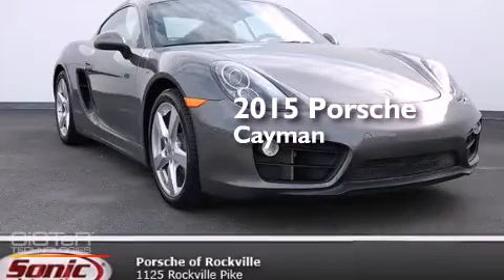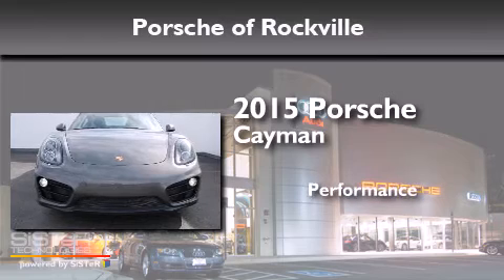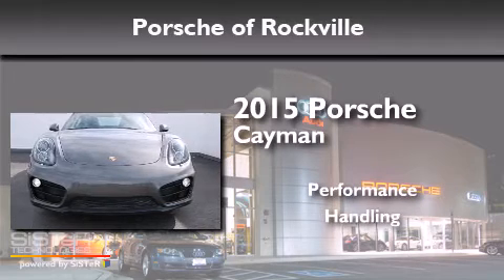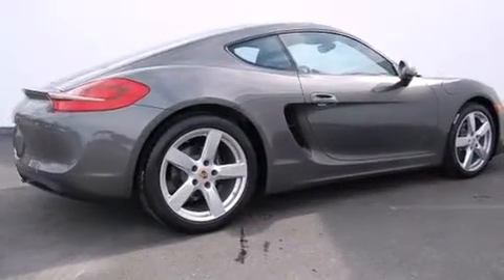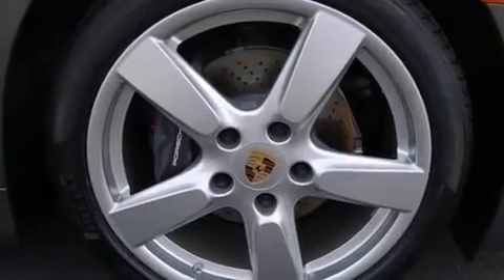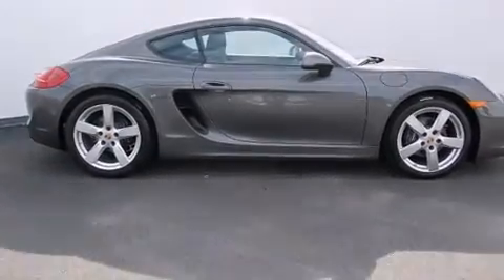This is a brand new 2015 Porsche Cayman. Its top features and packages include the premium package, heated seats, Bose surround sound system, and high intensity discharge headlights.